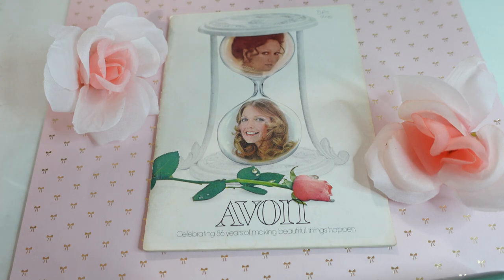Hi everyone, so today we are going to go through this Avon catalog from 1972 and just kind of enjoy a look to the past and see what products they were selling at the time. It says this edition was celebrating 86 years of making beautiful things happen.